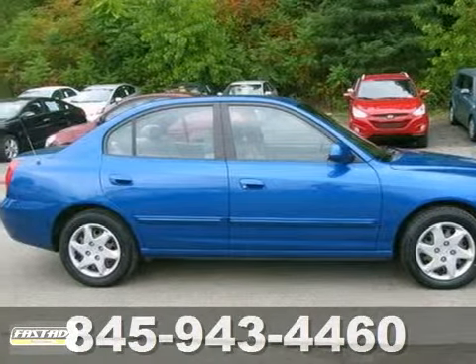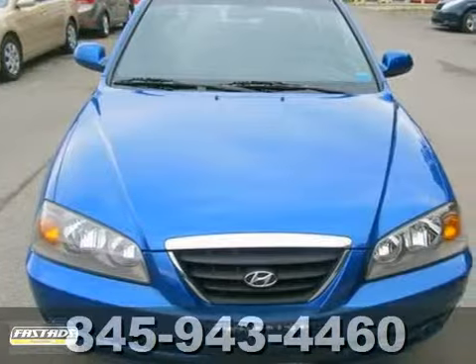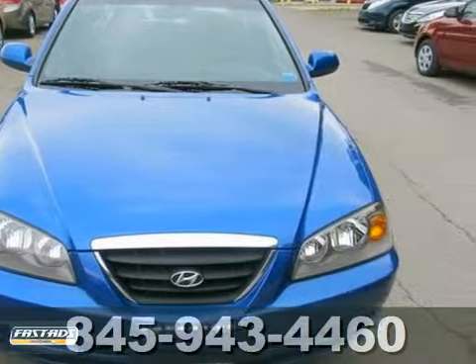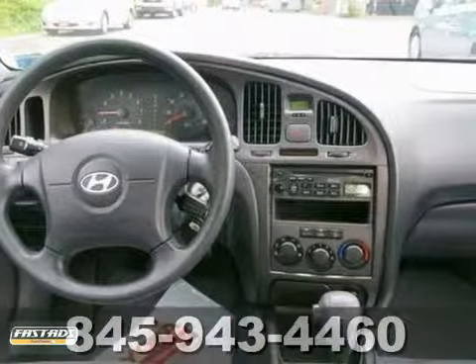This beautiful 2006 Hyundai Elantra is the fuel-efficient car you've been hunting for. It features power options, a CD player and air conditioning. Experts gave it a perfect score for overall initial quality design.